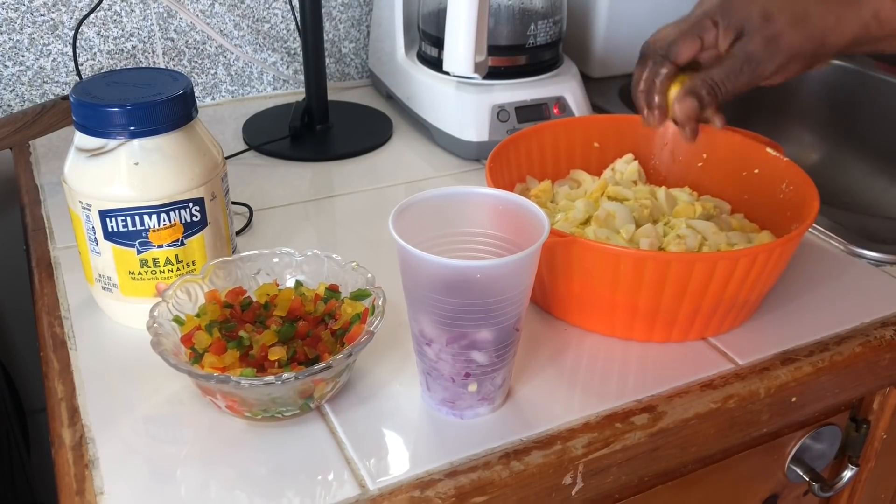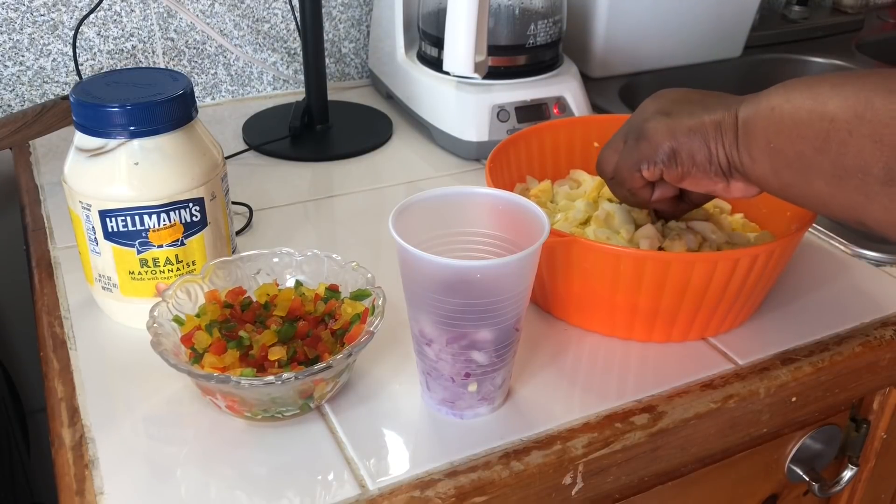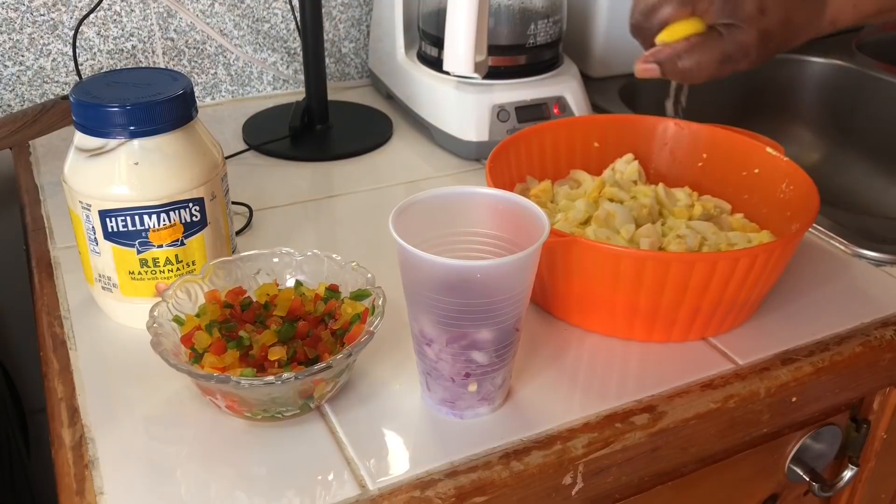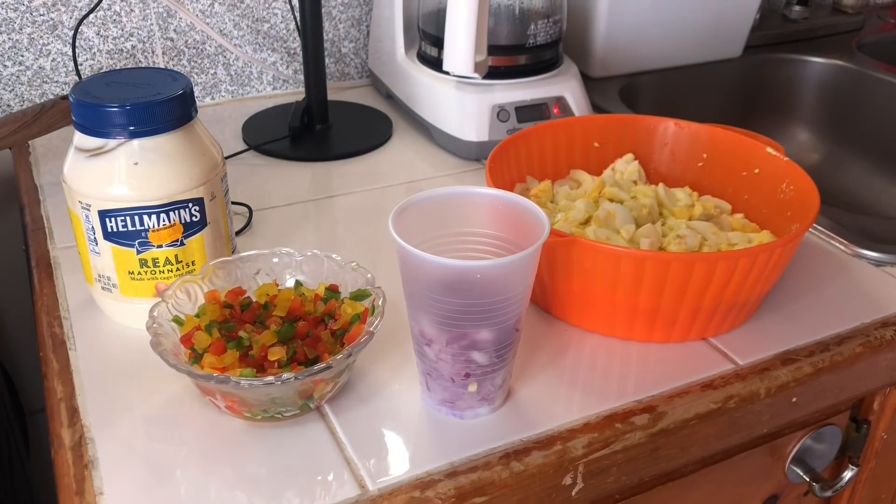I'm squeezing some lemon — I took off the seeds. So you may or may not taste the egg smell because some people, no matter what you put in the egg, they will still taste what they think is in there, if you understand what I mean.